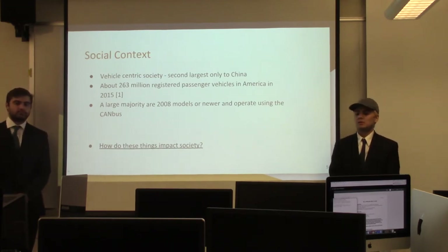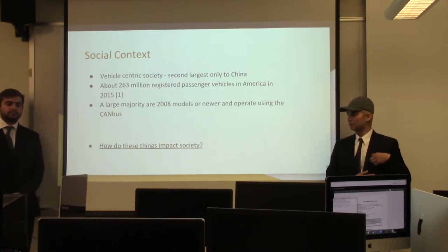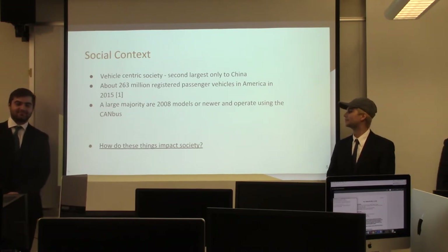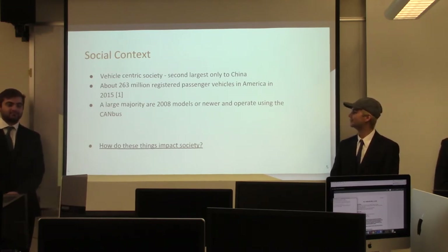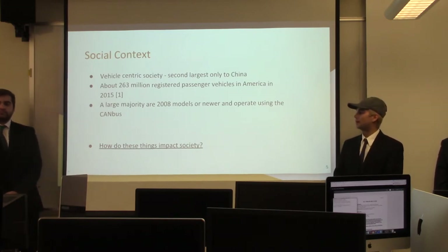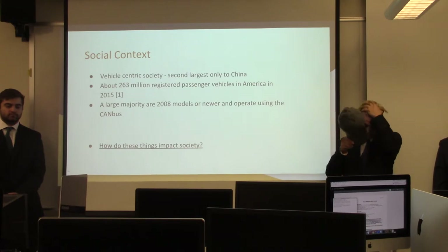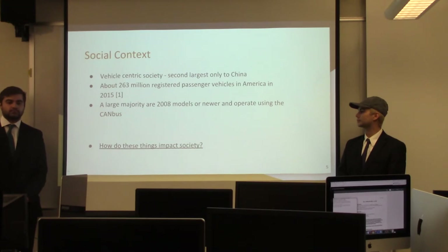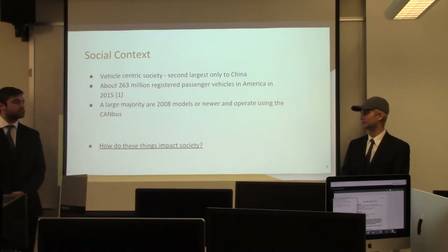The United States is a very vehicle-centric society — it's the second largest only to China. There are about 263 million registered vehicles in America as of 2015, and that statistic has only grown. A large majority of these are 2008 or newer, which is significant because 2008 model years and newer are all mandatory to use the CAN bus architecture within them.